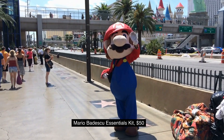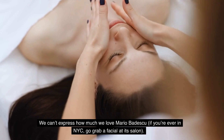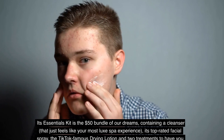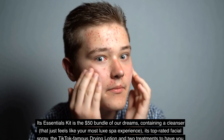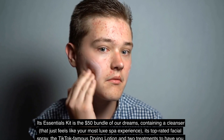4. Mario Badescu Essentials Kit, $50. We can't express how much we love Mario Badescu — if you're ever in NYC, go grab a facial at its salon. Its essentials kit is the $50 bundle of our dreams, containing a cleanser that feels like your most luxe spa experience, its top-rated facial spray, the TikTok-famous drying lotion, and two treatments to have you looking and feeling your best.